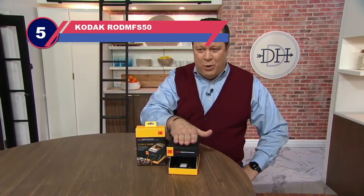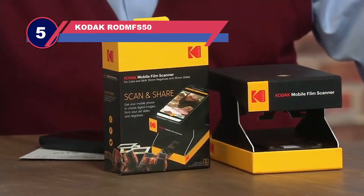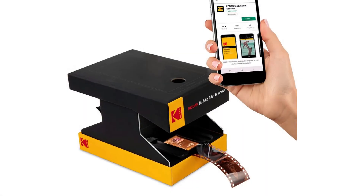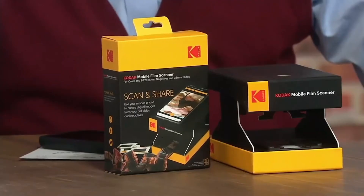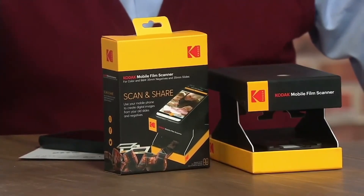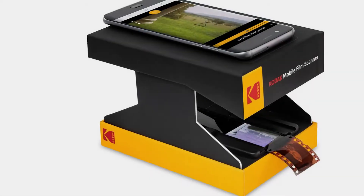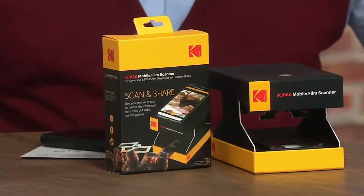Number five: Kodak RODMFS50 film and slide scanner. This device is capable of scanning films through your smartphone and converting them into JPEG images within seconds, which makes it one of the most reliable scanners out there. On top of everything, the Kodak mobile scanner is portable.